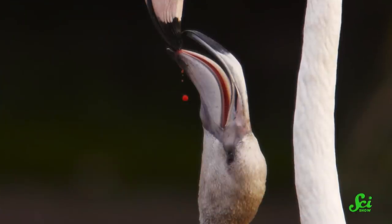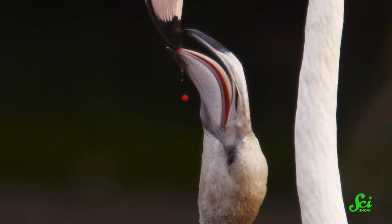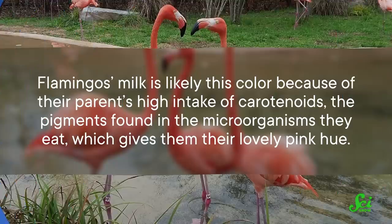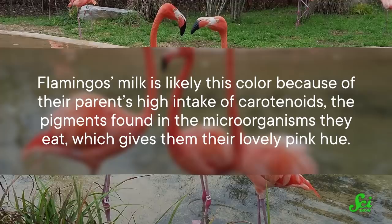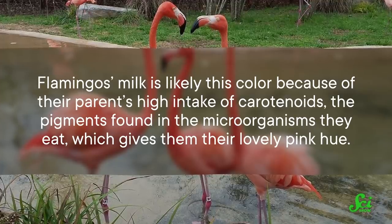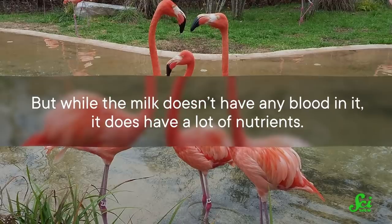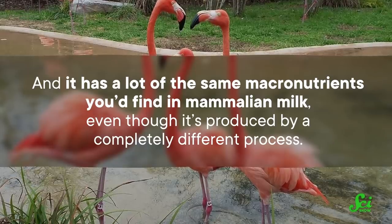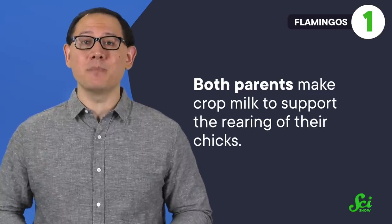A flamingo's milk alternative is actually kind of disturbing looking, because at least in the first few weeks of feeding, flamingo crop milk is bright red — blood red — so much so that people witnessing this feeding habit confuse it with actual blood, and so did scientists at one point. But now we know it doesn't contain red blood cells. Flamingo milk is likely this color because of their parents' high intake of carotenoids, the pigments found in the microorganisms they eat, which gives them their lovely pink hue. But while the milk doesn't have any blood in it, it does have lots of nutrients — many of the same macronutrients you'd find in mammalian milk, even though it's produced by a completely different process. And that process is a whole family affair: both parents make crop milk to support the rearing of their chicks, producing this supplement for sometimes as long as six months.